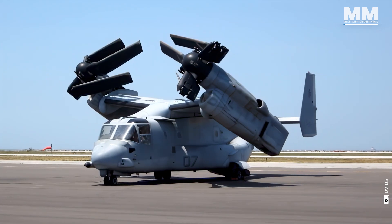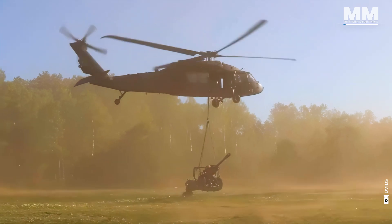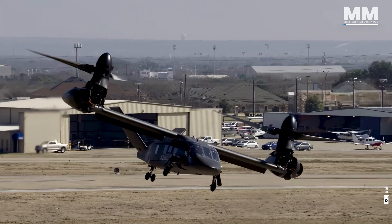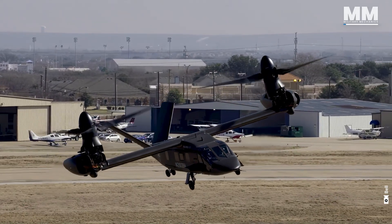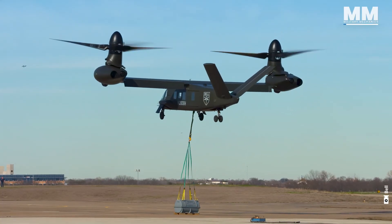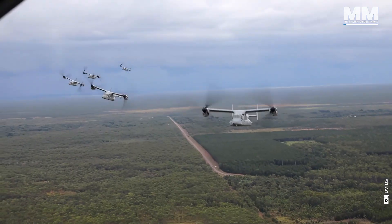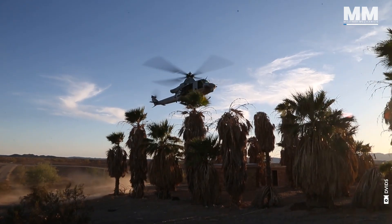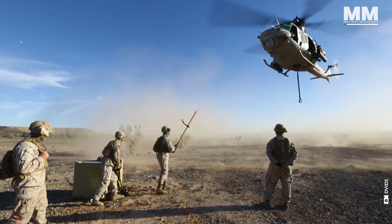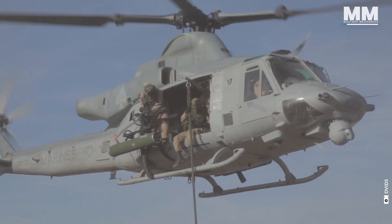Military transport helicopters have long been a vital component of the U.S. military's operational strategy, becoming a tradition that dates back to the early Cold War era. These helicopters revolutionized military logistics and troop movements, allowing the U.S. military to transport personnel, equipment and supplies directly into the heart of combat zones and remote areas where traditional vehicles couldn't operate. The introduction of helicopters like the UH-1 Huey during the Vietnam War solidified their place in military history, and the success of the Huey paved the way for more advanced transport helicopters.